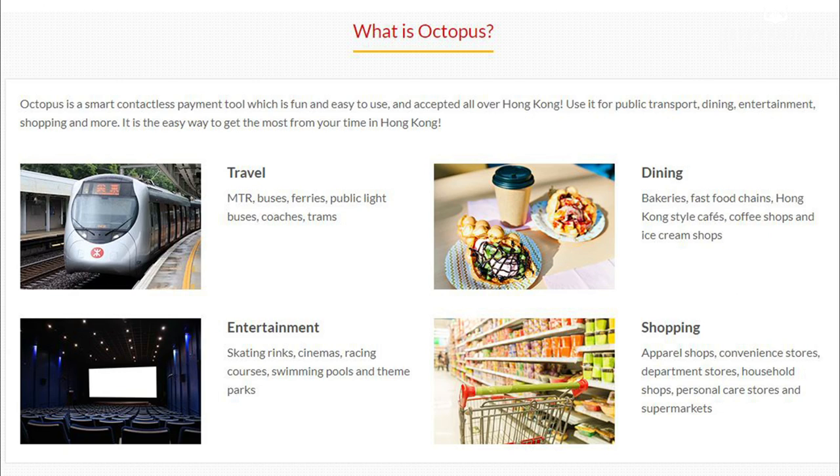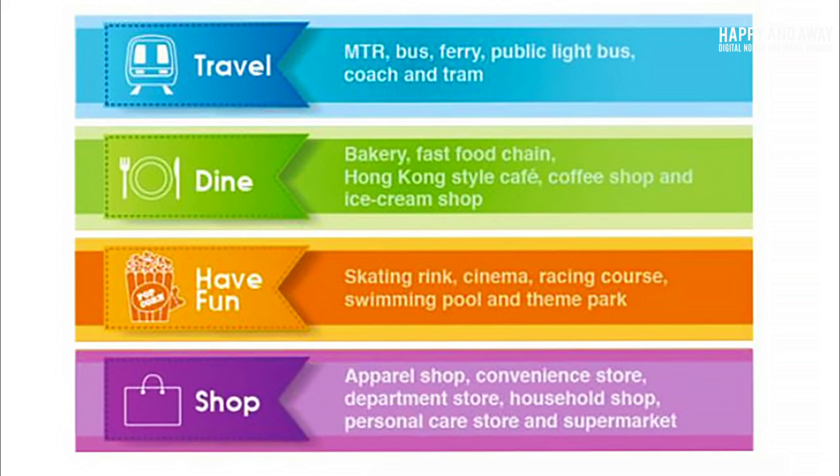Octopus is a smart contactless payment tool which is fun and easy to use and accepted all over Hong Kong. Use it for public transport, dining, entertainment, shopping and more. It is the easy way to get the most from your time in Hong Kong.